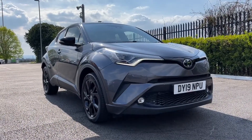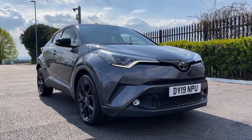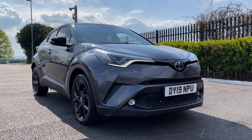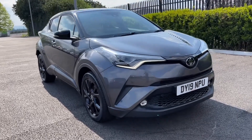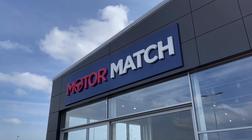So that concludes our video tour on this 2019 Toyota C-HR Dynamic All-Wheel Drive. Remember this is a Motor Match approved used vehicle so it does come with a 30 day or 1,000 miles warranty and three years RAC warranty is available as well as flexible finance packages. Please note that all our cars are subject to a £150 admin fee to cover provenance checks. For a personal finance quote or to book a test drive feel free to give us a call on 01244 311 404. Thank you very much for watching and I hope to see you soon here at Motor Match Chester.